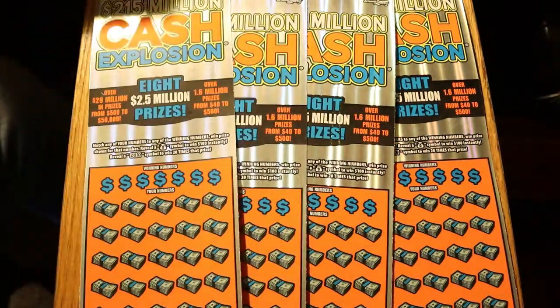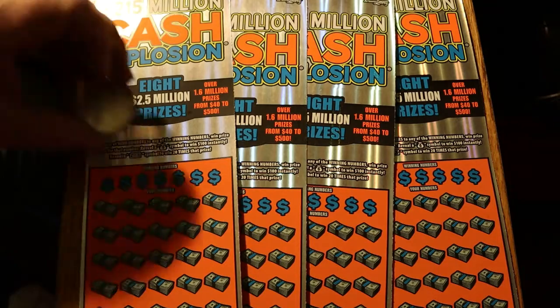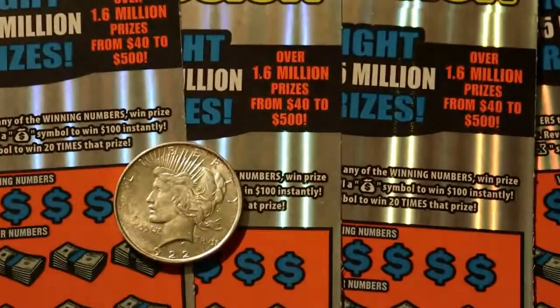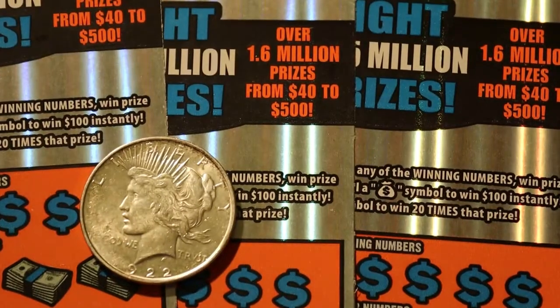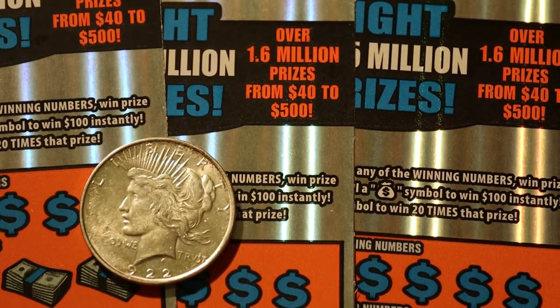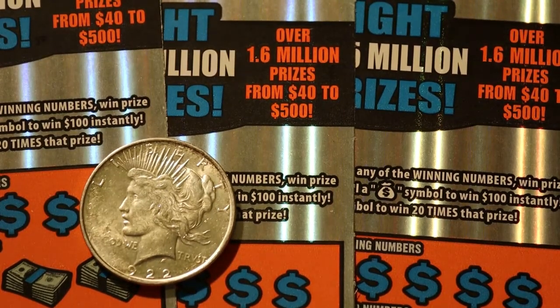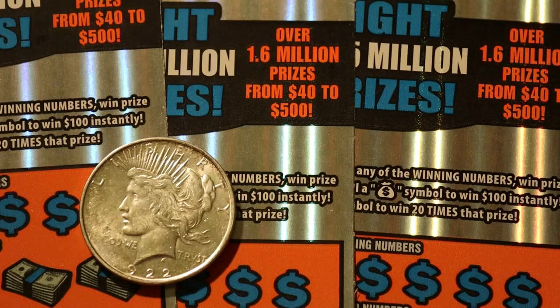First we're going to do the coin of the day, which in this case is a 1922D Denver Mint Peace Dollar. This one is probably an OMS-60 — it's one of the more common dates. It's always been my thought that this is one of the most beautiful coins ever designed, especially the reverse.